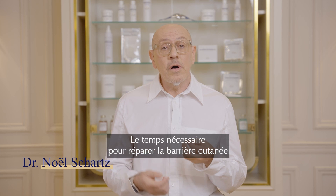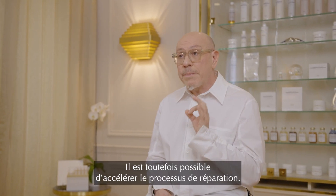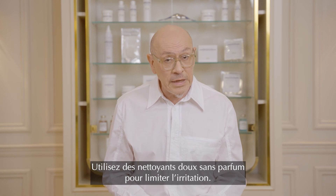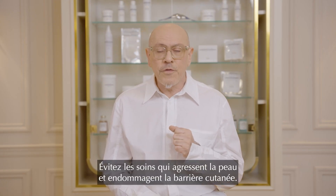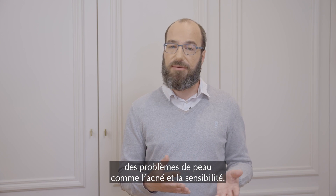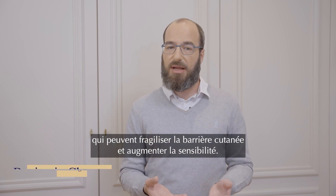The healing time for a damaged skin barrier varies depending on the severity of the damage. However, you can take steps to expedite the repair process. Use gentle, fragrance-free cleansers to avoid further irritation. Apply moisturizers with barrier-restoring ingredients like ceramides, hyaluronic acid, and niacinamide. Avoid harsh skincare products that can further damage the barrier. A damaged skin barrier could lead to skin concerns like acne and sensitivity — to address these issues, focus on restoring the barrier function. Avoid over-exfoliating, as it can weaken the barrier and increase sensitivity.